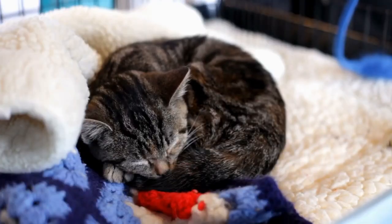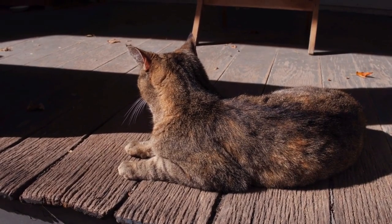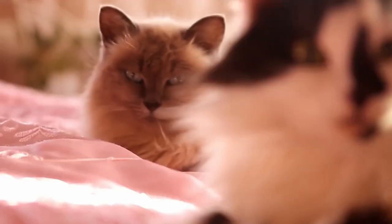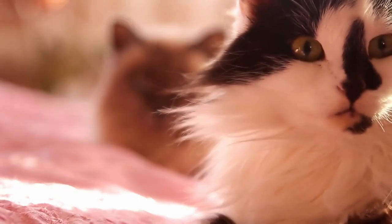Building a safe and supportive environment is paramount. Understanding the reasons behind your cat's hiding behavior allows you to identify potential stressors and address them with compassion. By cultivating a calm and nurturing atmosphere, you can help your cat feel secure and content.